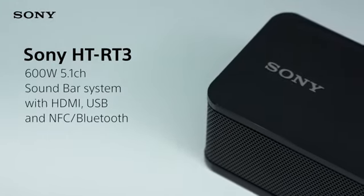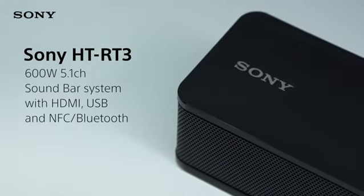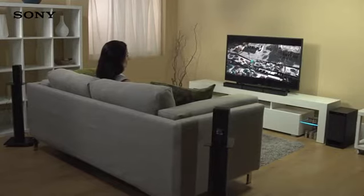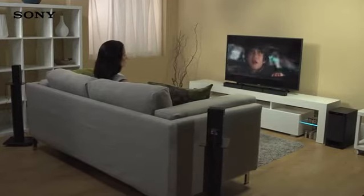The Sony HT-RT3 is an easy-to-set-up 5.1-channel soundbar system that gives you truly powerful cinema-scale sound and seamless connectivity, turning your living room into a fully-fledged theatre.